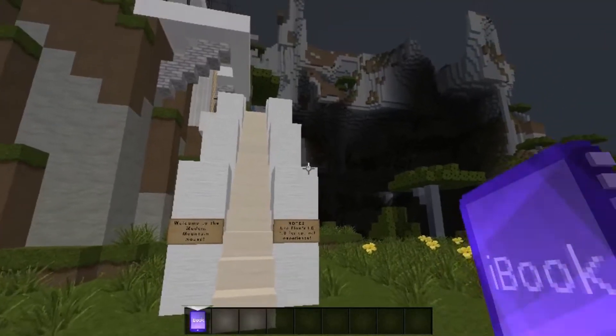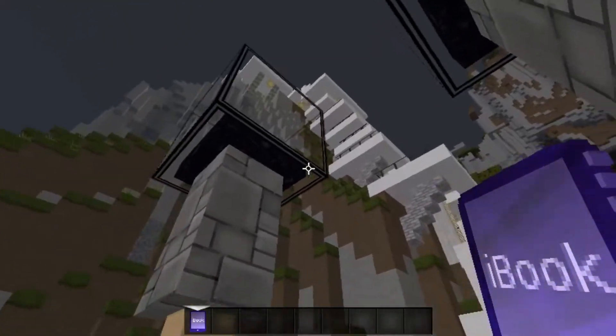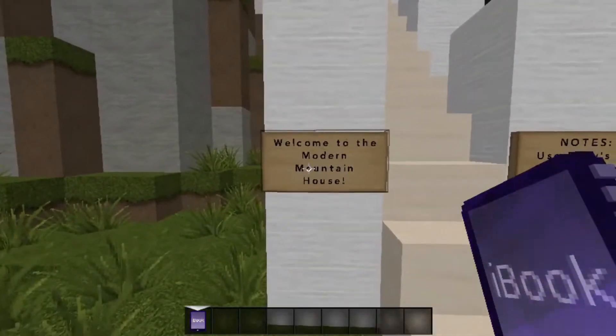Hey, what is going on guys? My name is Jay the Rocketman. Today we're going to be exploring yet another modernized home, and this one has been called the Mountain House. So let's go ahead and see what the signs say.